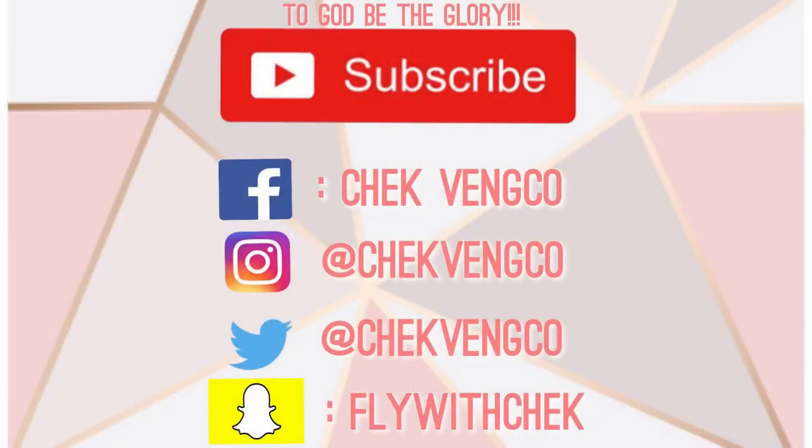So that's pretty much it for this video, guys! Thank you so much for watching. I hope you enjoyed this video and I'll see you on my next one. Bye!